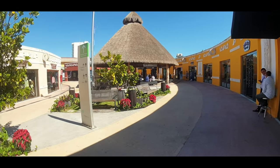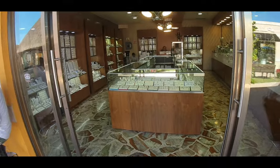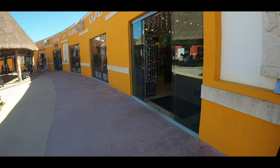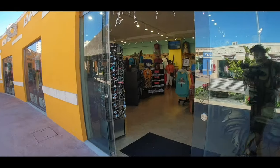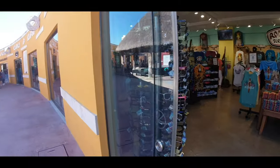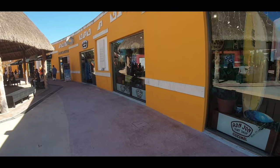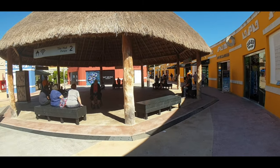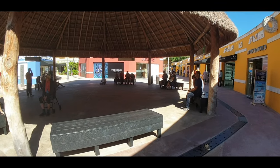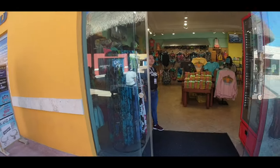There are two tiki huts in the terminal — one right here with free Wi-Fi. Most people are sitting here taking advantage of it. There's also Ron John Surf Shop, which has a location both at the Carnival Terminal and here at the International Terminal as well — it's a fairly big store. If you're from Florida you'll know Ron John Surf Shop from Cocoa Beach.